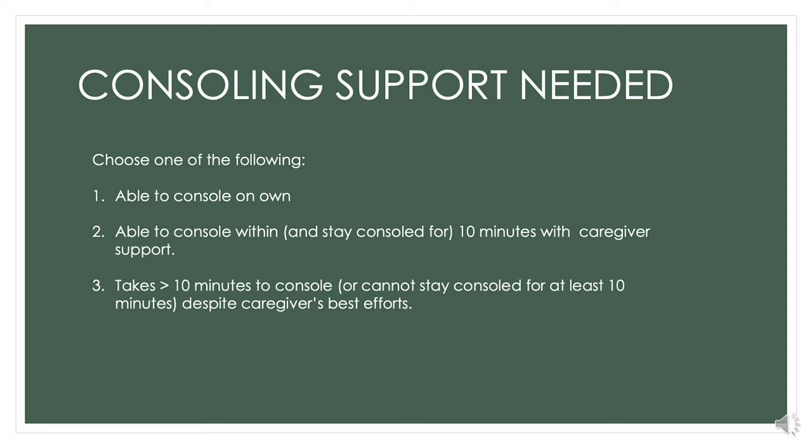ESC assessments should continue for 24 to 48 hours following completion of the methadone taper, just to make sure the baby is stable and completely off medication.